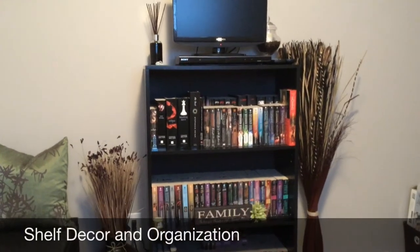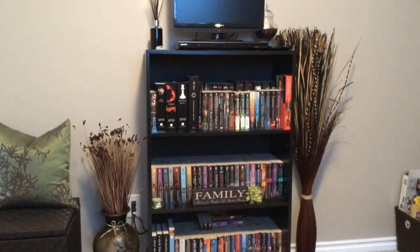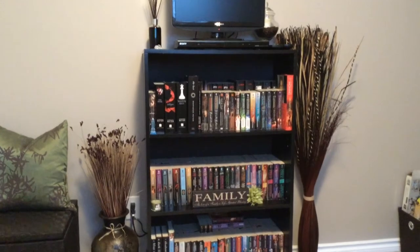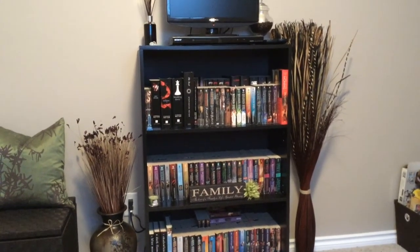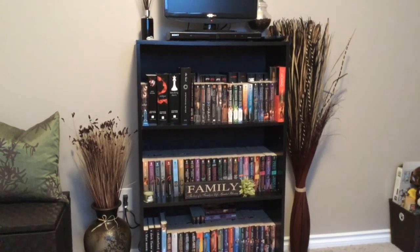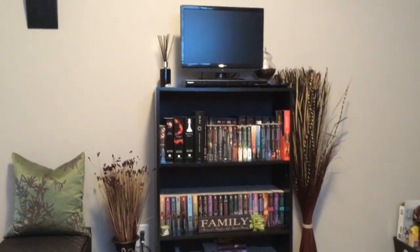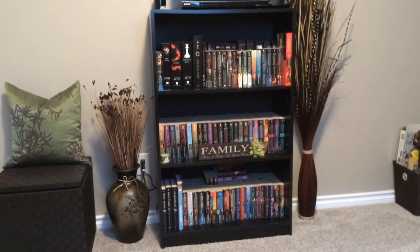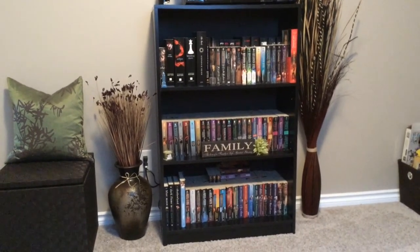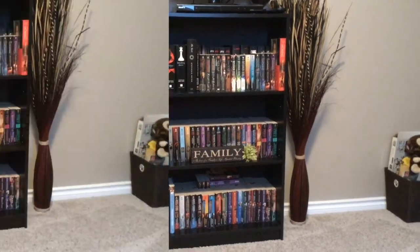Hey guys, I'm bringing you this video because I got inspired by Happy Decor Millie on Instagram — she posted a picture of her Bath and Body Works candles in storage and gave me an idea. I do have a few candles in my pantry, but I always feel limited with how many I can have. I could use this little bookshelf, vamp it up, redo it, put my Bath and Body Works storage here, add some decor, and just glam it up.